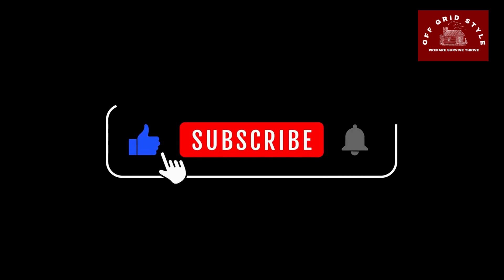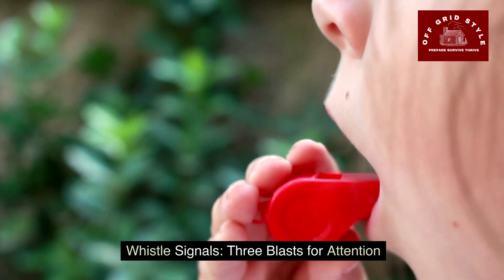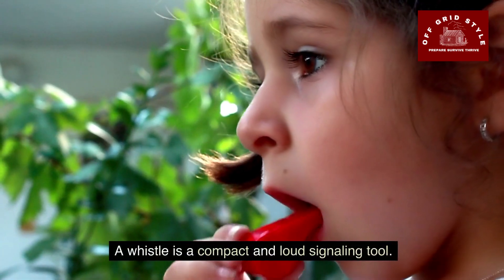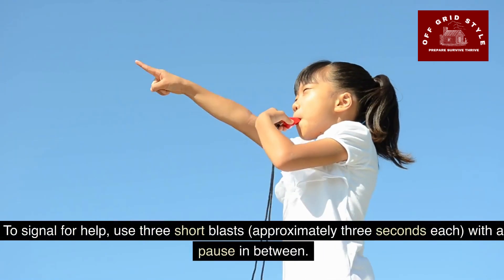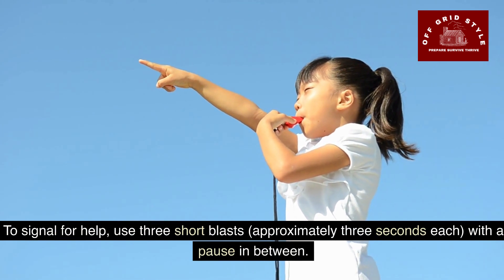If you enjoy this video, please consider liking, commenting, and subscribing. You can have whistle signals — three blasts for attention. A whistle is a compact and loud signaling tool. You can often find multi-tools or other types of survival items that include a whistle. To signal for help, use three short blasts, approximately three seconds each, with a pause in between. This universal distress signal can carry over long distances, even in adverse conditions.